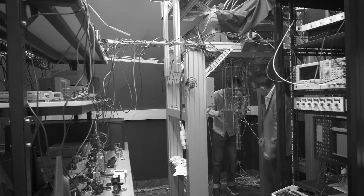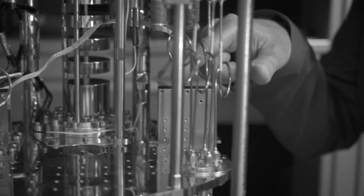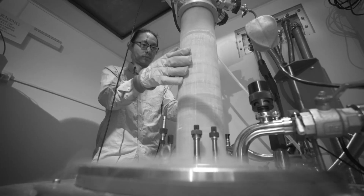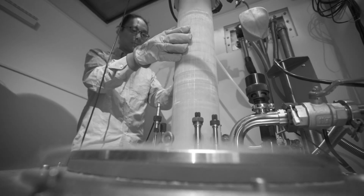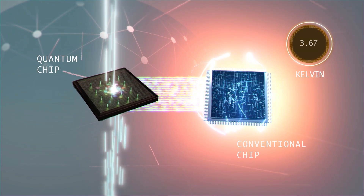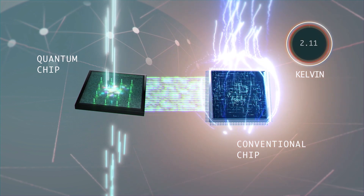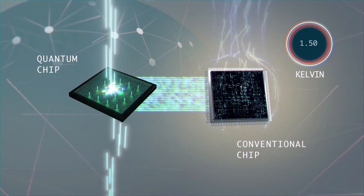This opens the possibility of simplifying the cryogenic setups for our devices significantly by allowing us to operate them without the need for expensive and complicated dilution refrigerators. At this temperature we can maintain a steady temperature much more easily even in the presence of other heat sources, allowing us the option of integrating classical CMOS electronics without disrupting the environment of the qubits.